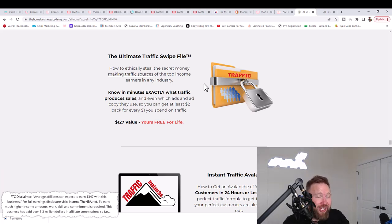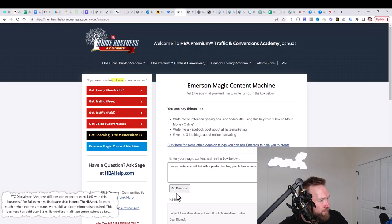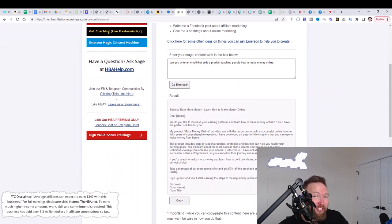It's really a university and e-course teaching people personal development and business strategies — whether you're a coach, consultant, or have an offline or online business. It teaches strategies to get more traffic, leads, sales, and build a brand online. We can use those different points to write our email. This is unscripted and live. The subject generated is: 'Earn More Money — Learn How to Make Money Online.'